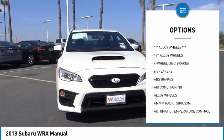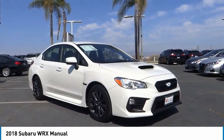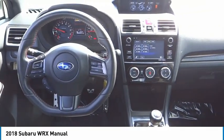Remote keyless entry, speed control, four-wheel disc brakes, rear window defroster, security system, low tire pressure warning.